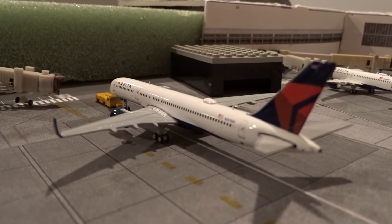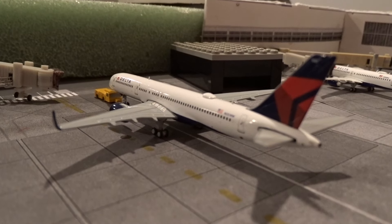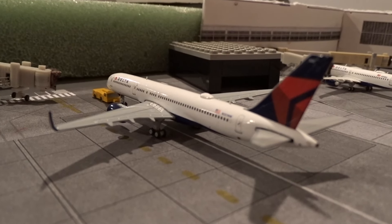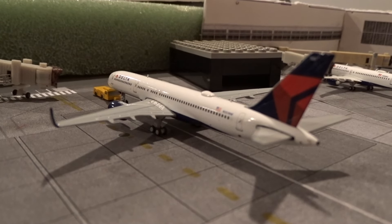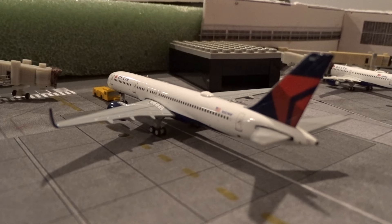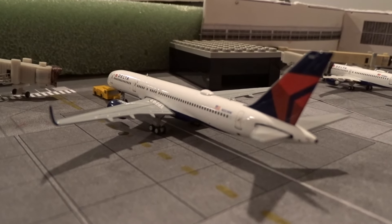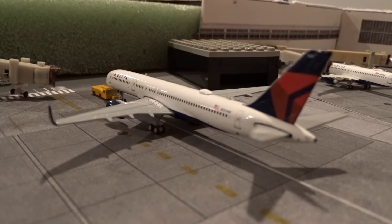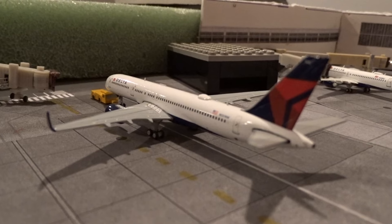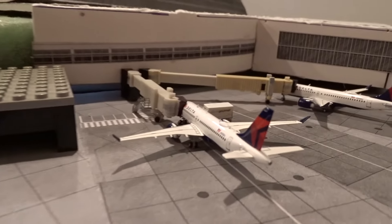We've been getting more 737-900ERs lately from Atlanta, but I believe it's temporary because the 757s will stick at O'Hare through the rest of the year. We get about five or six 757s a day from Atlanta. Right now we're getting two or three 737s a day in place of 757s but it's temporary — we'll keep the 757s through 2024.